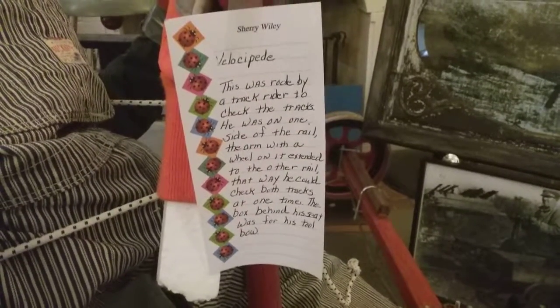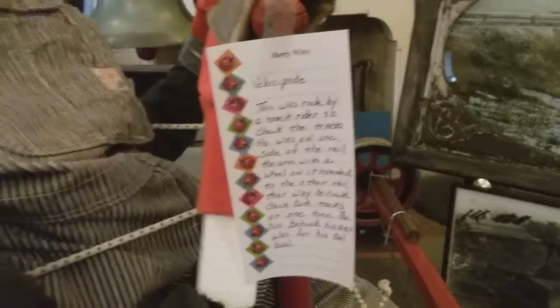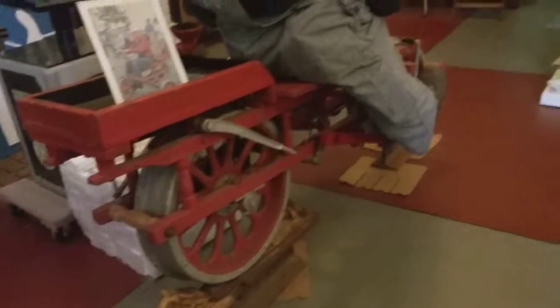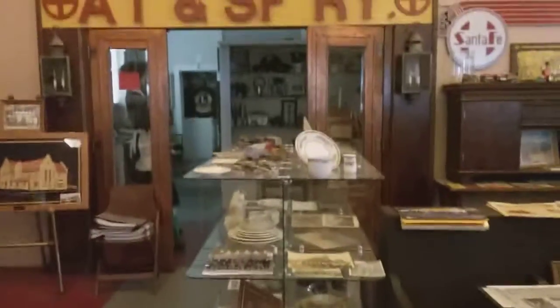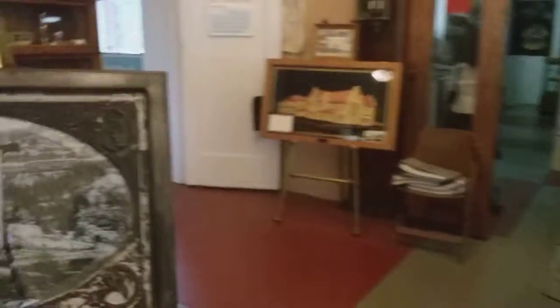The seat was for the rider. Wow, there's a mural of a Santa Fe train here, and here's another picture of the building that we're in.